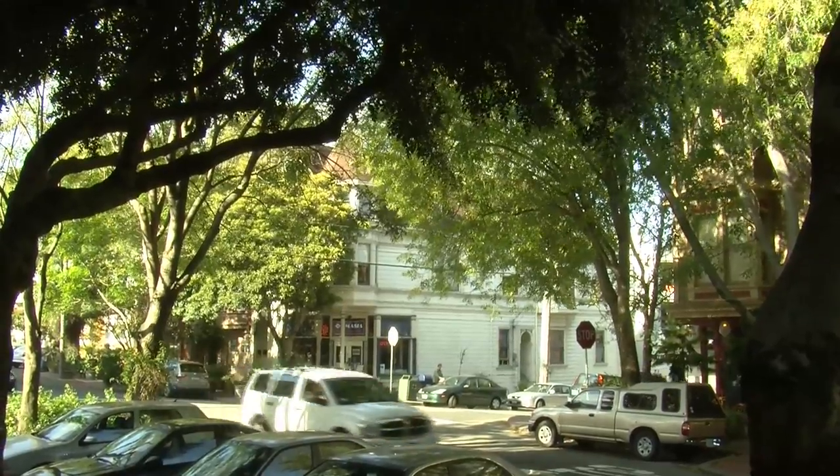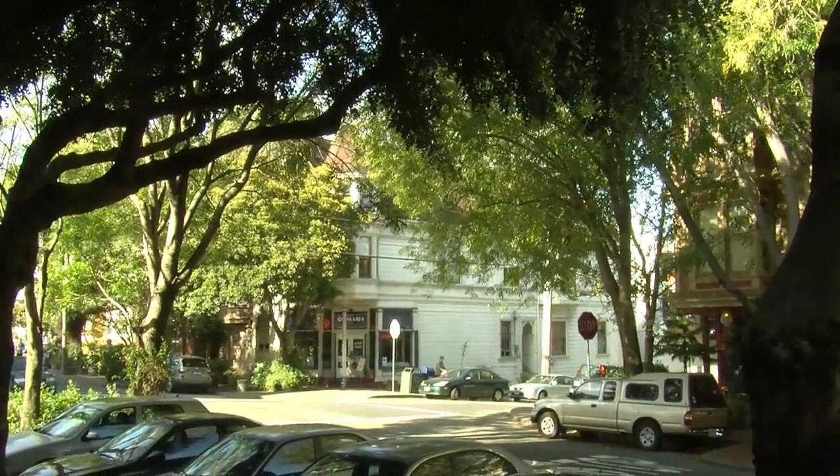A critical part of this street is that it has mid-block crossings, so it's actually broken up into a series of very small blocks. It's within those little segments of the street that you really create the human scale.